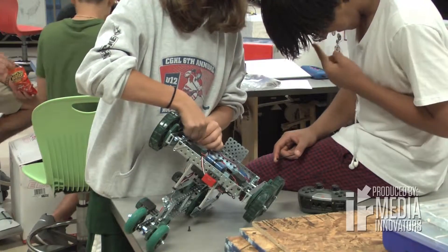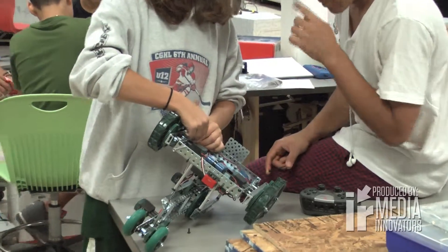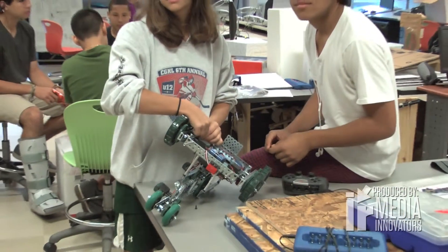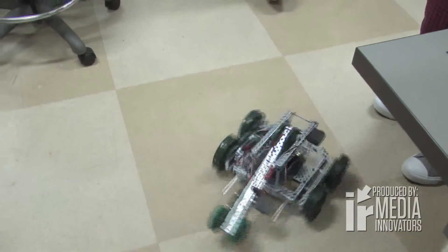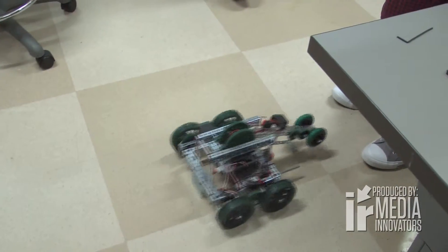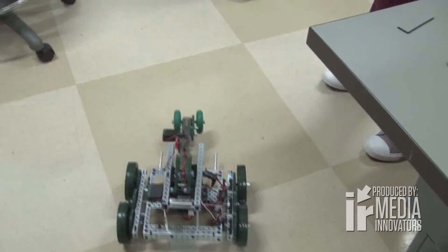Students at AITE in the Principles of Engineering class were turning heads with their interesting creations on May 14th. What they're doing is building a robot from a kit called Robot C, Vortex Systems. Their goal is to build a robot that's going to pick up a tennis ball and deposit it in a bin. After building robots, the students competed to see whose robot team would have the most tennis balls after a set amount of time.